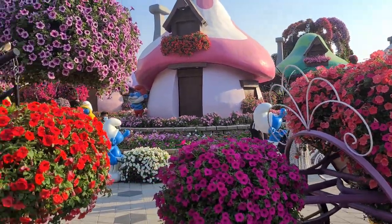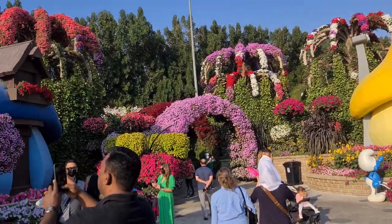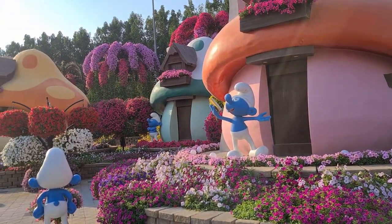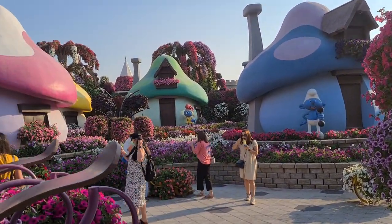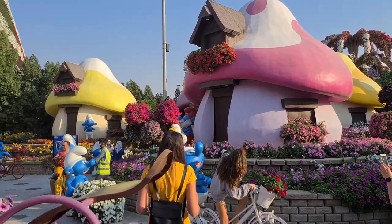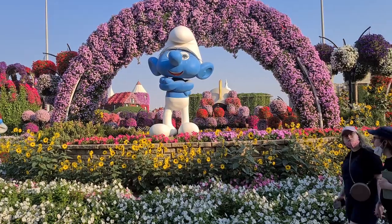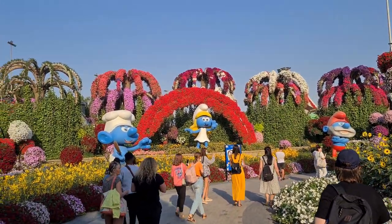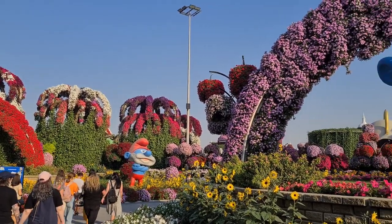And here's the Smurf village, complete with Gargamel and his cat, with all the little blue Smurfs and the small houses. And of course Smurfette - there's Smurfette with Papa Smurf. Pretty cool. So many colors, so many flowers - it's impressive. And here are more Smurfs, bigger Smurfs, with lots of colors. Those trees in the background look really cool with all that variety, a rainbow of color.